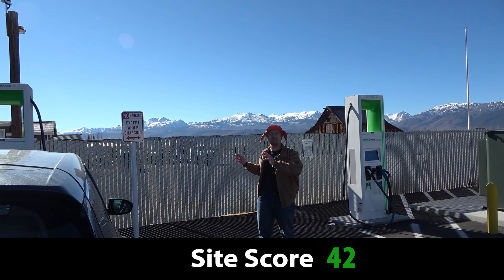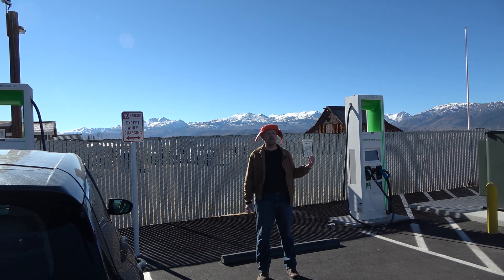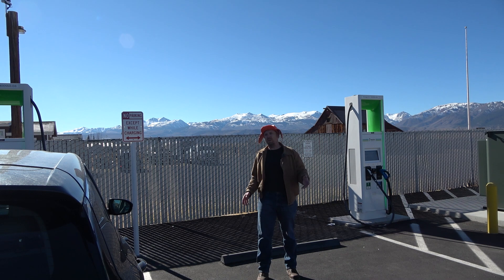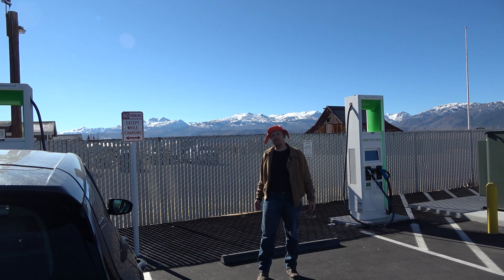Most newer EVs with faster charging capability need only a 20 to 40-minute stop, and the fastest-charging EVs need just 15 to 20 minutes on these 350-kilowatt chargers. I'd love to hear what you think — have you had a chance to drive up Highway 395 through the Eastern Sierras? Have you had a chance to use the Bridgeport chargers here by Electrify America? Is it something you're excited to use in the future in your electric vehicle traveling through the scenic Eastern Sierras of California? If you enjoyed this site review, please like and subscribe — it really helps out the channel. Thank you for watching.